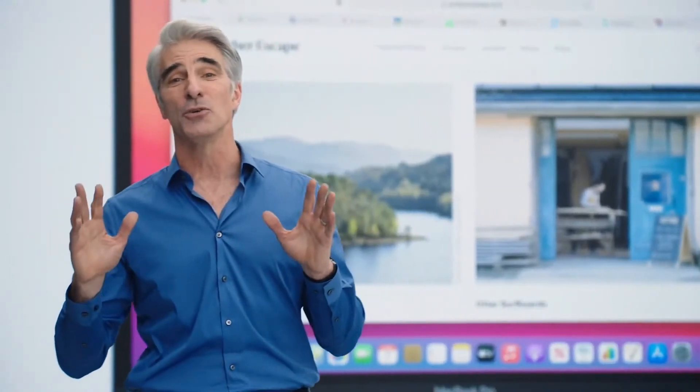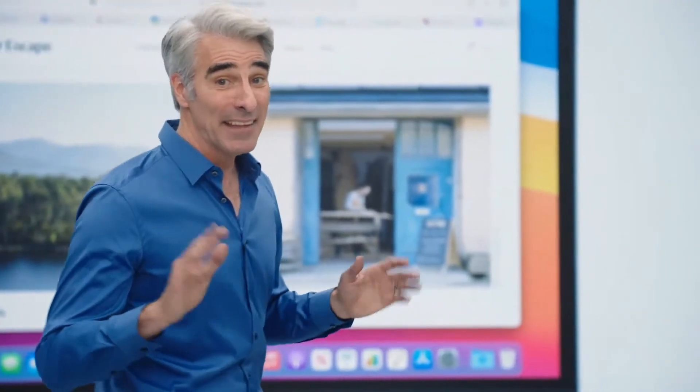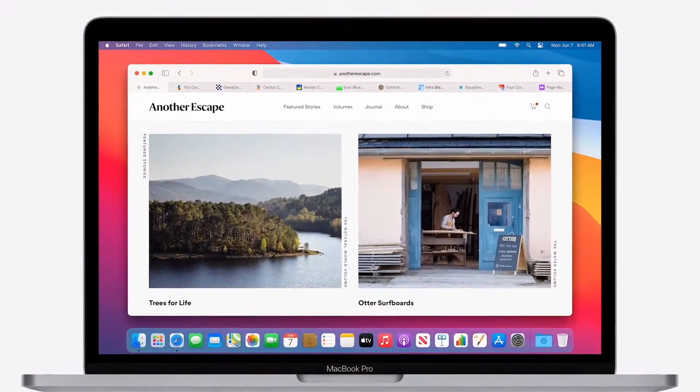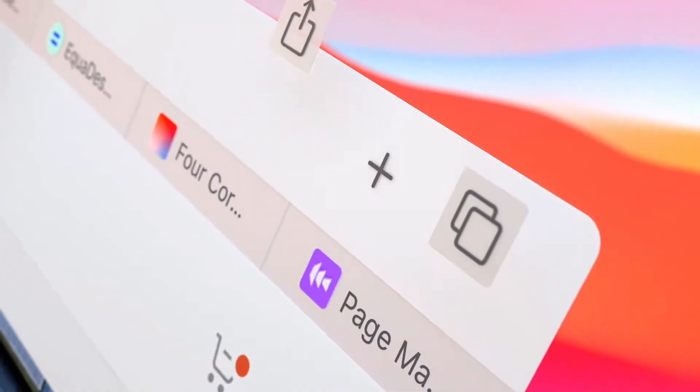Our users are doing more in the browser than ever before — work, school, shopping, entertainment. And that often leaves them with a lot of tabs, windows, and other distractions. We think using the browser should feel natural and uncluttered, so we've reimagined the browsing experience.